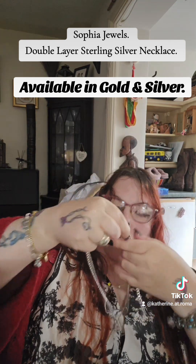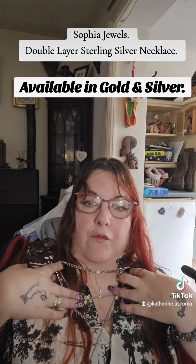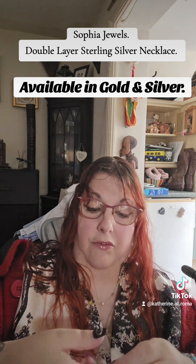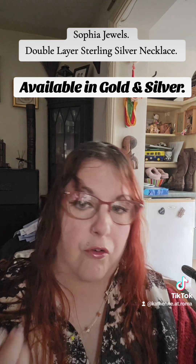So it's a double-layered necklace, and it would sort of sit like that. Then, obviously, if you've got other pieces of jewellery on as well, you can layer that on top. It's absolutely beautiful. As I said, it is only available in silver now — I thought I got the gold but it doesn't matter. The gold and silver are both just as versatile.